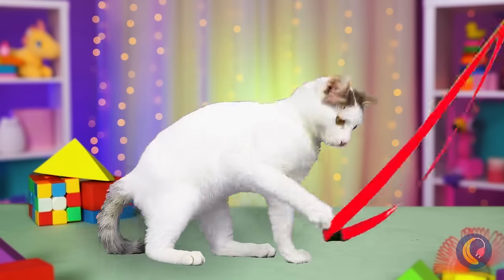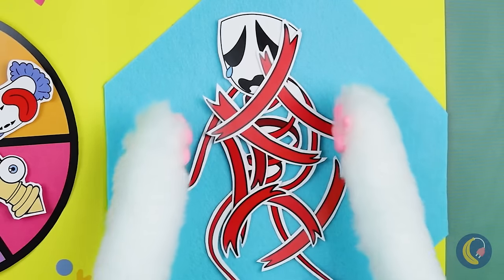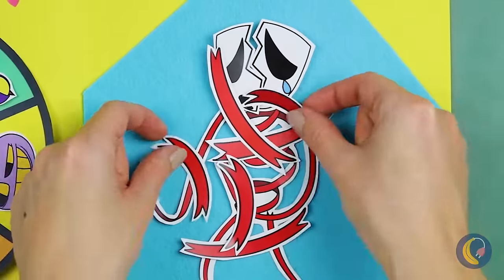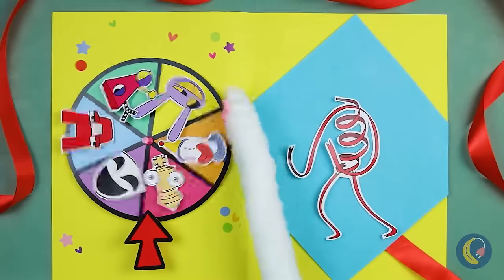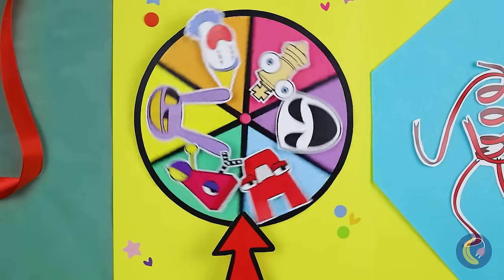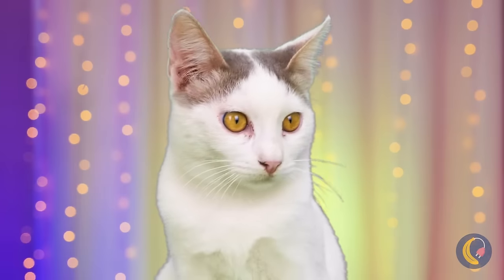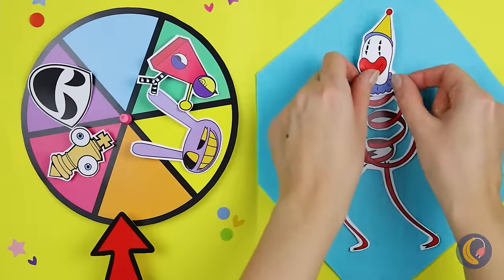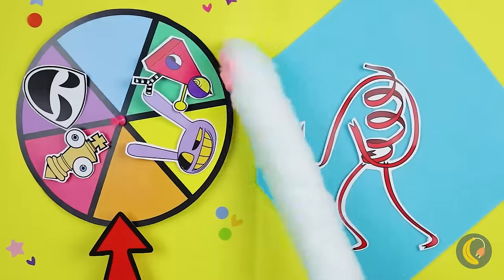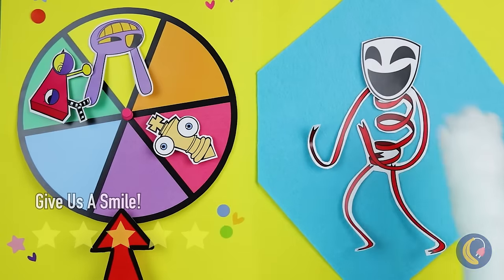A ribbon — let's catch it. Poor Gangle, she's all in pieces. Let's help. We can start with a brand new mask. An A — at least the colors match. But maybe we should try something else. It's Calfmo, in happier times. Let's try again. Third time's the charm — Gangle's happy face, just what we needed.